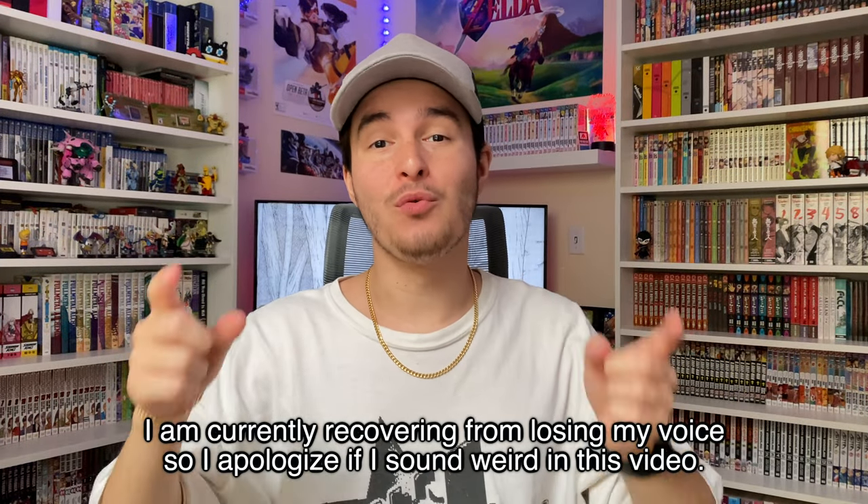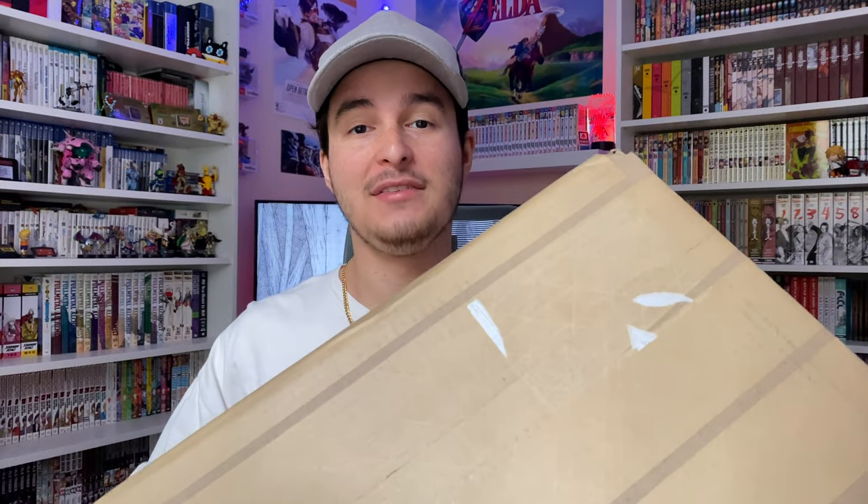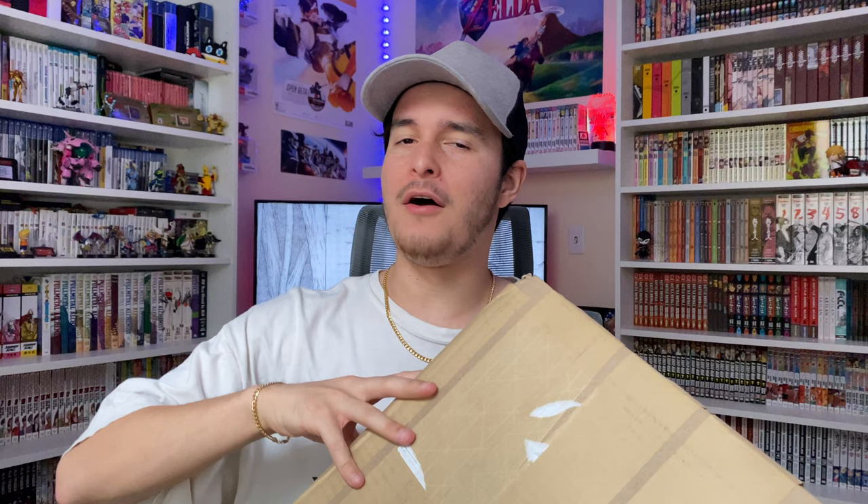Hey, how's it going guys, Blue Tempest here and welcome back to another video. For today's video we have a pretty special manga unboxing. I just got this package from Right Stuff — it is a pretty big package and there is a box set in here. As you can tell from the thumbnail and the title, this is the Claymore manga box set.